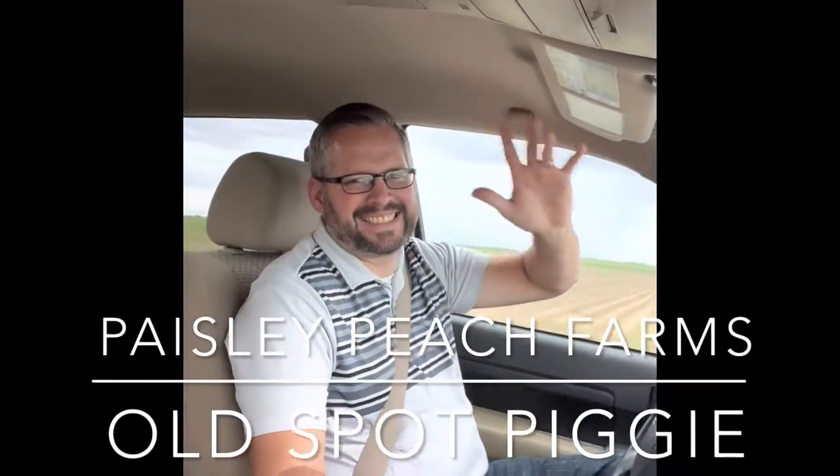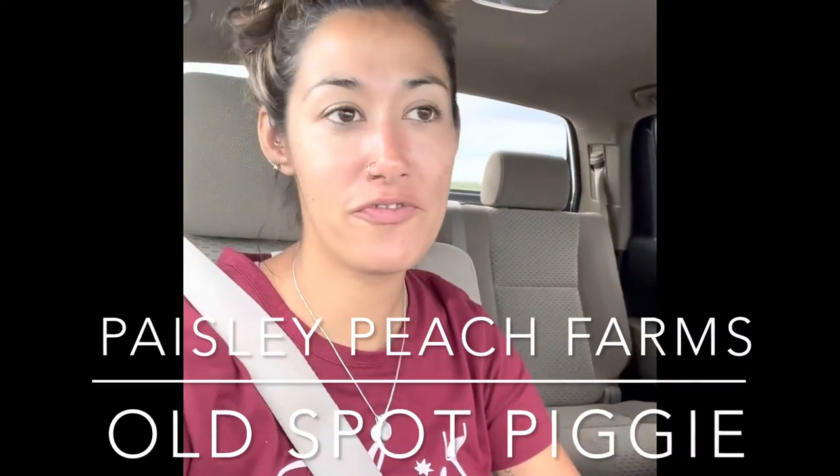Hi guys, it's Tina. Tina and Titus at the Paisley Peach Farm. We are heading home with a new addition — surprise!